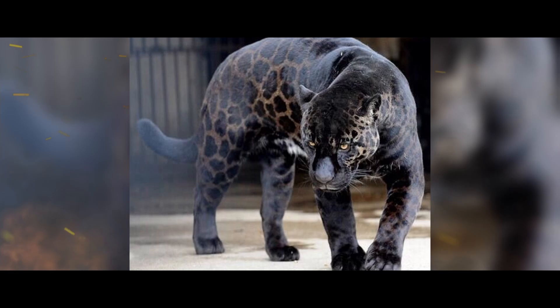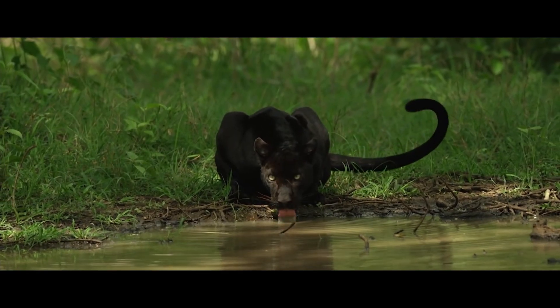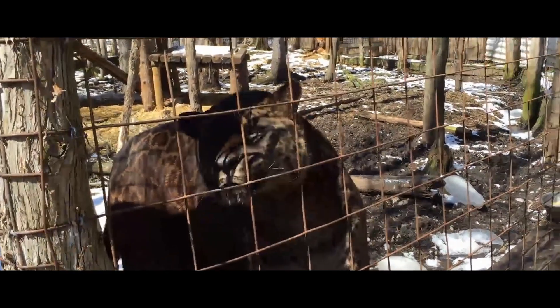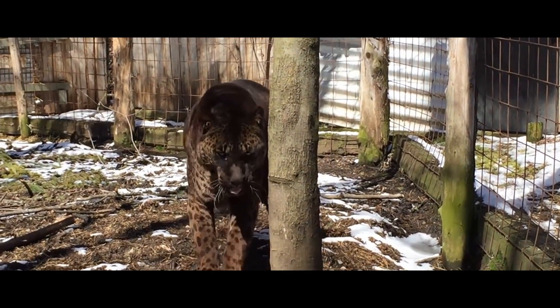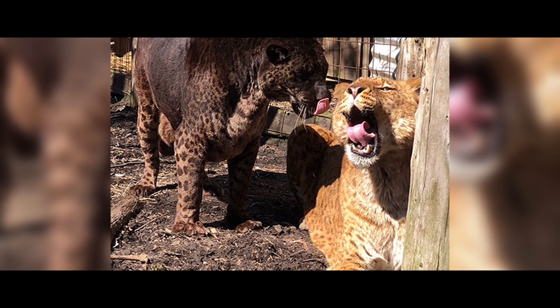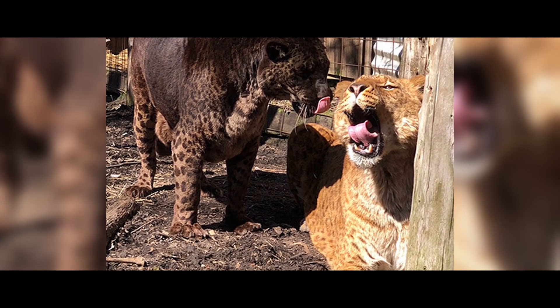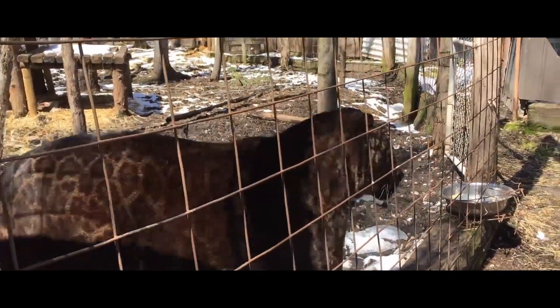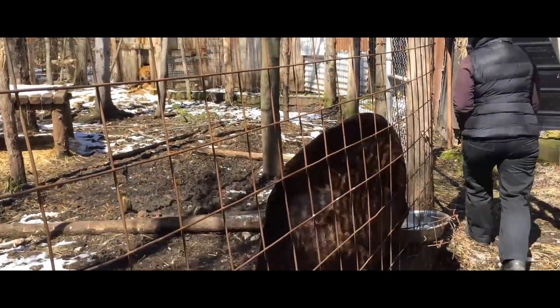Jaglion. This animal is a hybrid of a male jaguar and a female lion. The jaglion has the powerful jaguar physique, while the color of its coat has features of both types — it got the tan color from the lion and brown rosettes from the jaguar. Two jaglions were born in a Canadian reserve in April of 2006, as a result of unintentional mating between a male jaguar and a tame lioness.